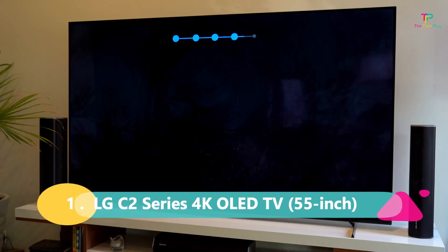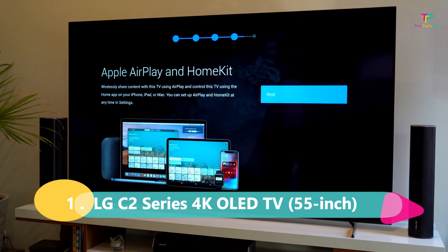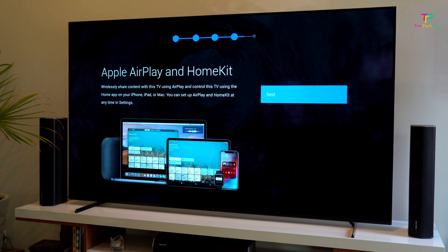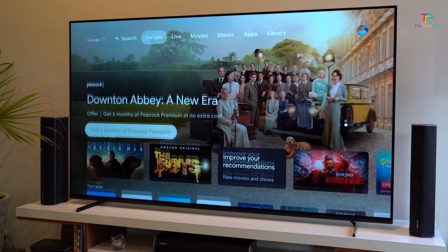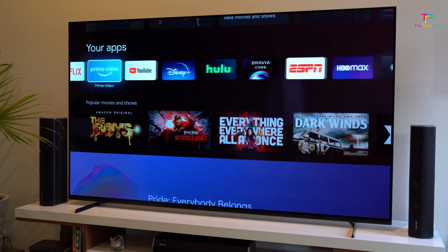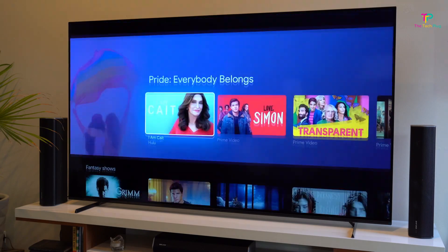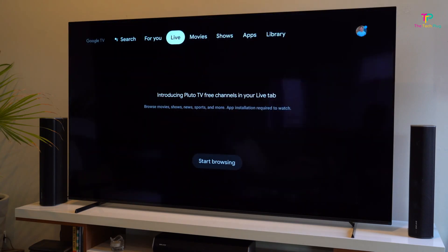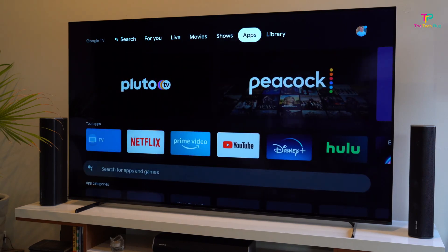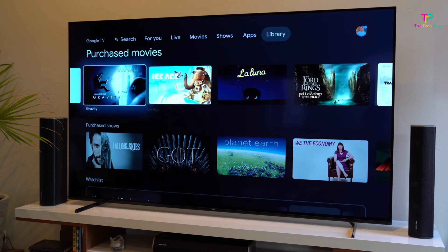Finally, coming in at number 1 is the best overall TV on the market — the LG C2 Series 4K OLED TV in the 55-inch size. First off, it's reasonably priced: you can get the 55-inch version for under $1,400 and the 65-inch version for under $1,800, so you're getting top-notch quality without breaking the bank. The LG C2 Series has a bright screen with superb picture quality, and the OLED technology really shines here.